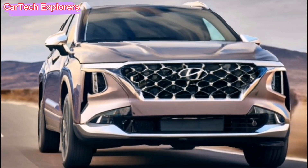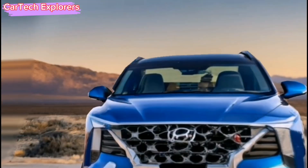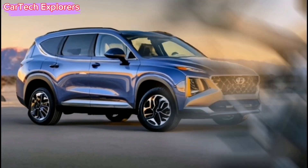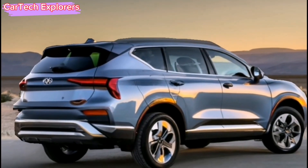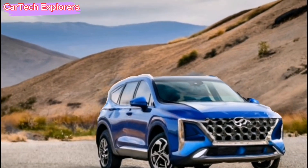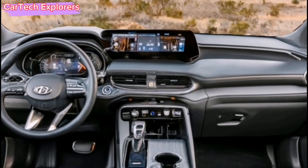This vehicle boasts a captivating design that will undoubtedly turn heads. Gone are the curving contours of the midsize crossover; instead, the 2024 Santa Fe embraces a bold, straight-edge design, reminiscent of classic truckie SUVs while offering a futuristic interpretation. Modern lighting features adorn both the front and rear, adding a touch of contemporary style.